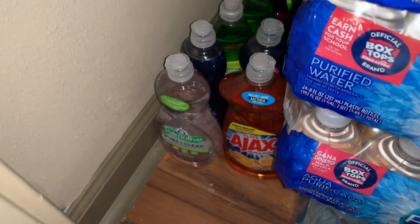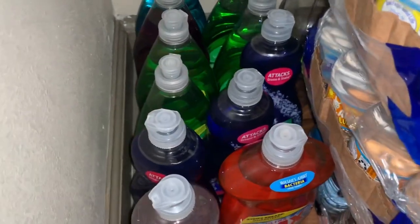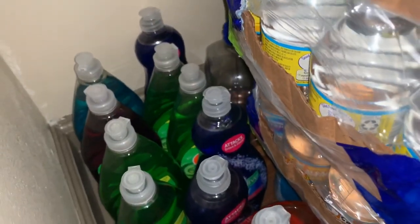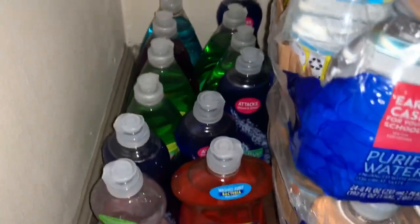I almost forgot this section — this is my pantry where most of my dish detergent is. I don't have that much dish detergent. So guys, that is my stockpile tour — how I store all of my items and keep it organized. I hope you were able to get some ideas as to how you can possibly organize your own stockpile. I hope you enjoyed the video, thank you so much for watching, and I'll talk to you guys in the next one. Bye!